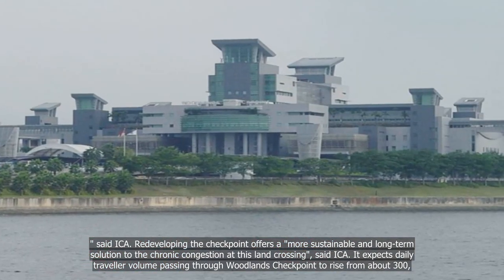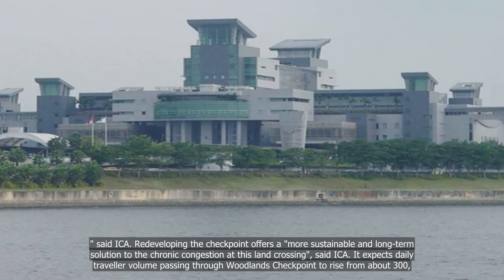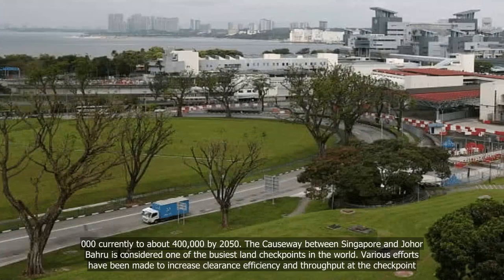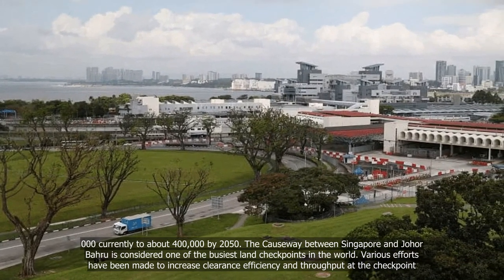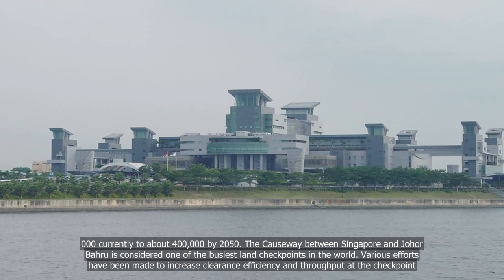ICA expects daily traveller volume passing through Woodlands Checkpoint to rise from about 300,000 currently to about 400,000 by 2050. The causeway between Singapore and Johor Bahru is considered one of the busiest land checkpoints in the world.